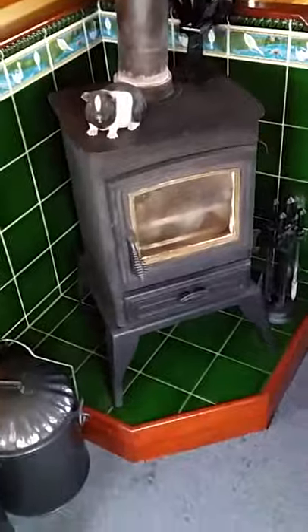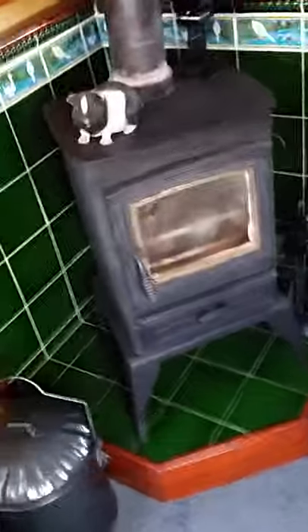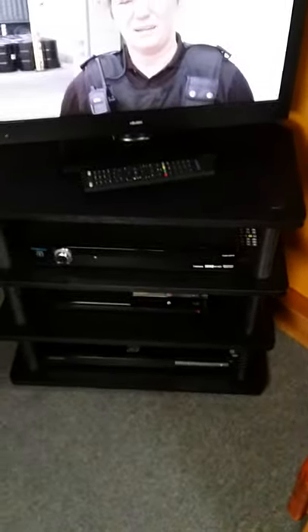Turning around, the all-important solid fuel stove. As you can see the fans are going because it is on and it's giving out quite a bit of heat, even though it looks dead. A couple of little buckets for storing coal and kindling. All-important TV, PS3, Blu-ray recorder, and Freeview box. A couple of my own pictures on the wall just to personalize the place.